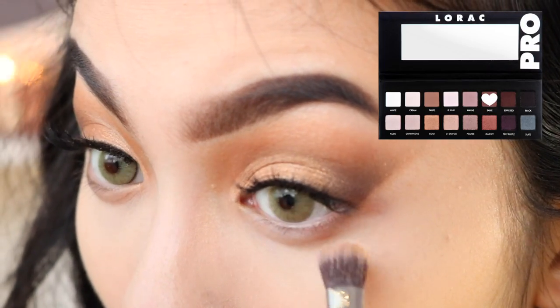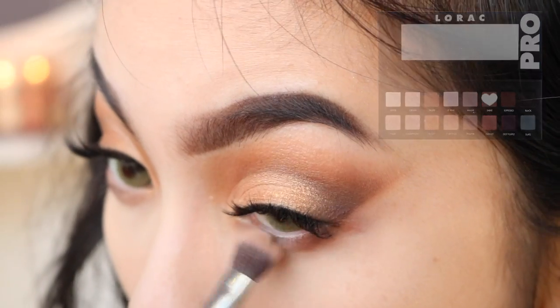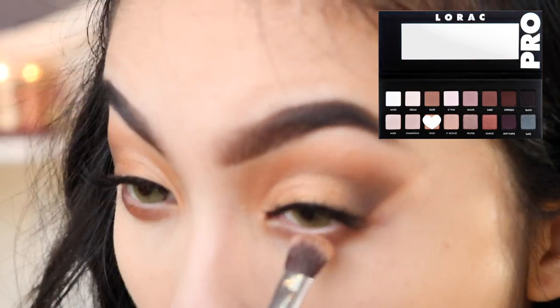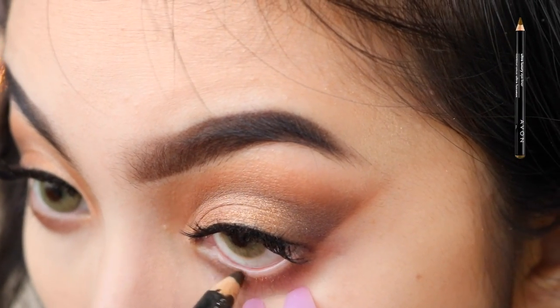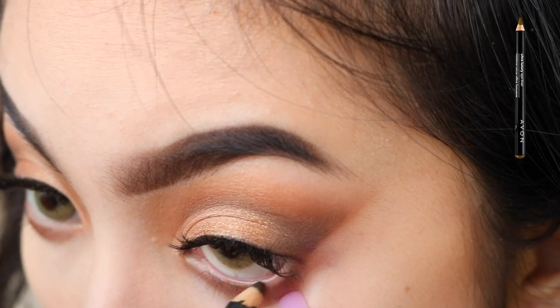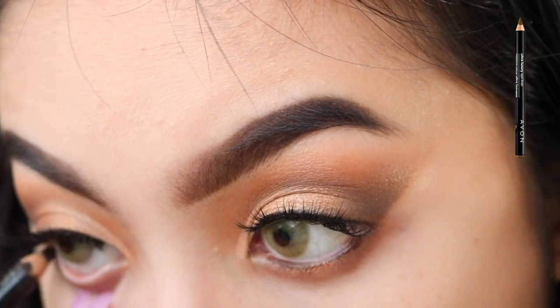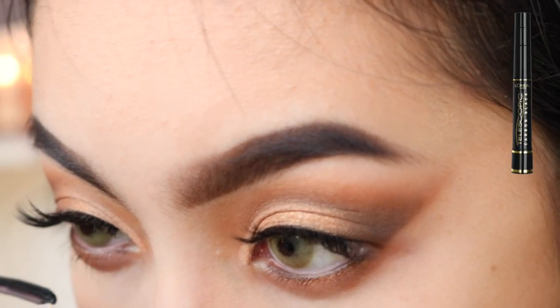Going back to the eyes, I'm going to use Sable from the Lorac Pro Palette on my bottom lash line, and then I'm just applying gold to the center of my bottom lash line. I'm using the Avon Eyeliner Pencil in Dark Brown on my bottom waterline, and then I'm just going to apply mascara on my bottom lashes.